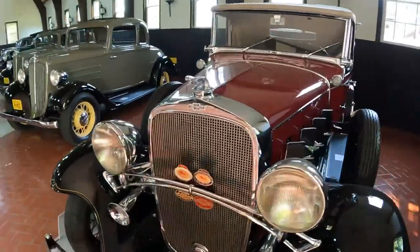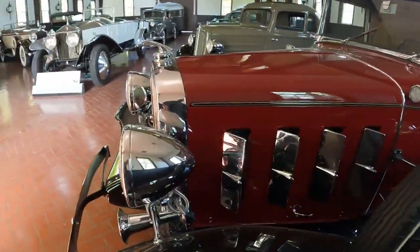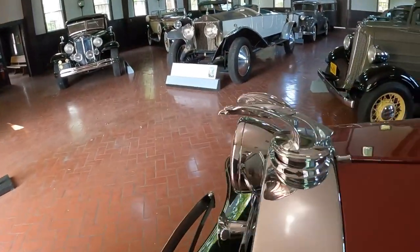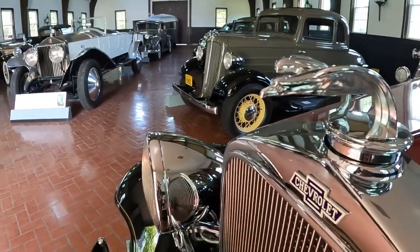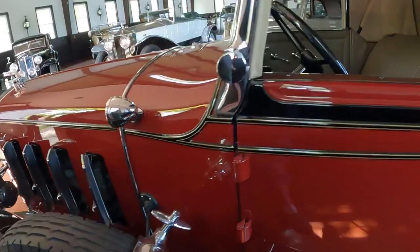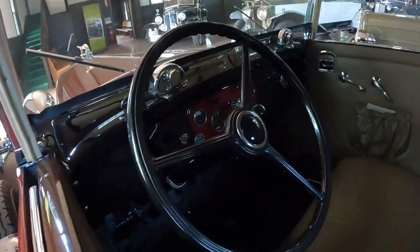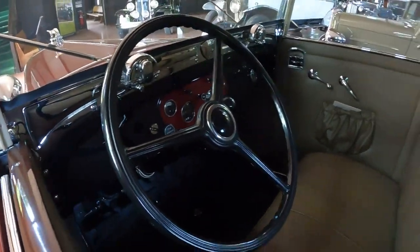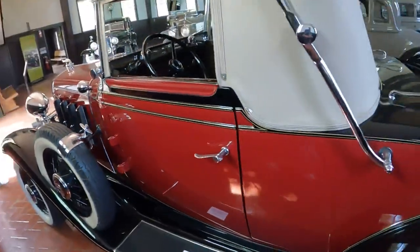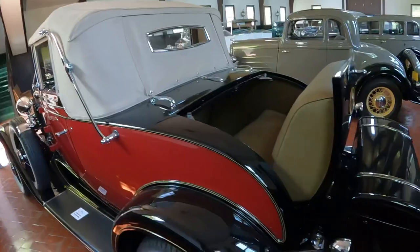I absolutely love this era of Chevy — looks like a mini Packard, doesn't it? Also, check out this hood ornament — how cool is that? They look so much more high-class than a Model A. It's got a rumble seat in the back and a trunk.